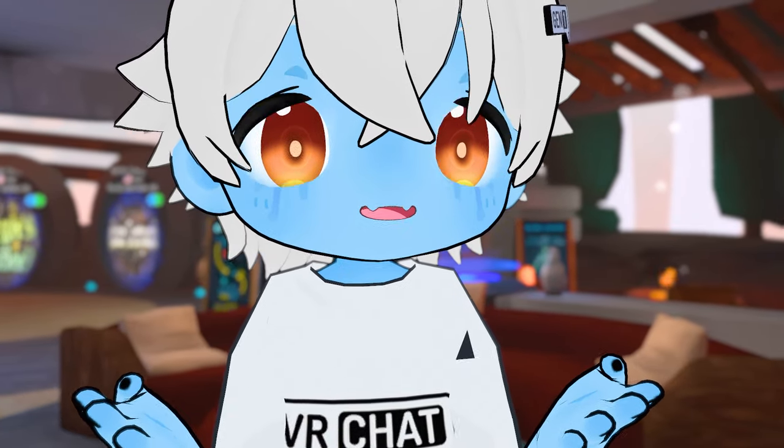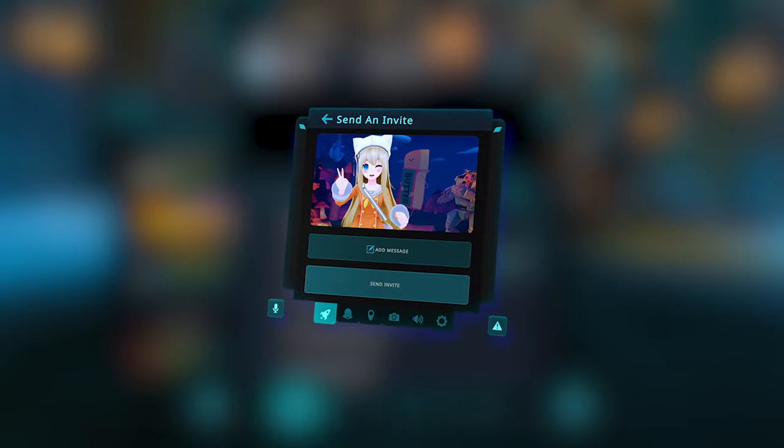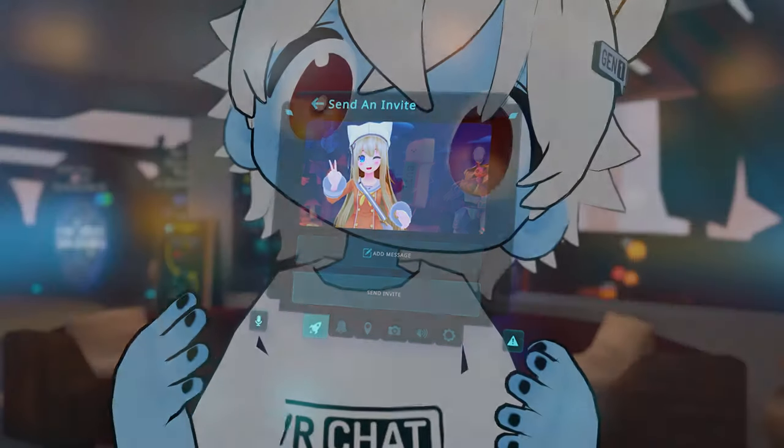Wait, that doesn't really add up. Whatever. Another cool thing to mention is something called photo invites, which give you the ability to take a photo and attach it to an invite or a request invite that you get or send out.